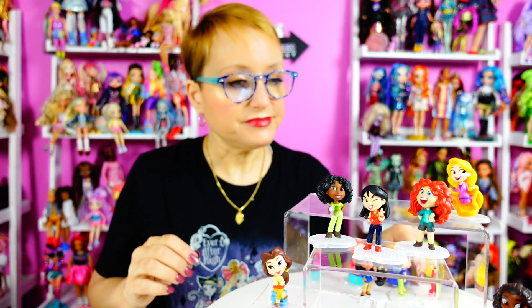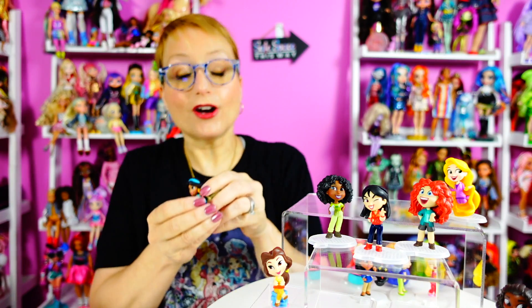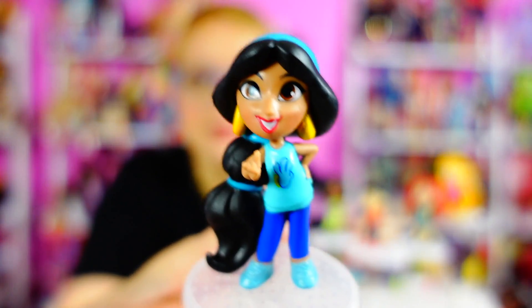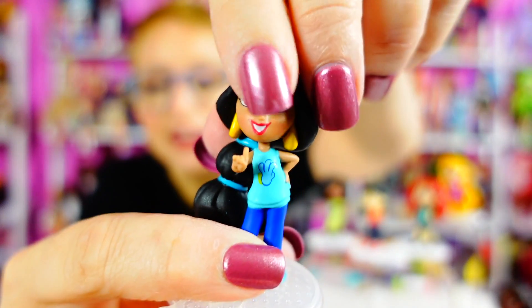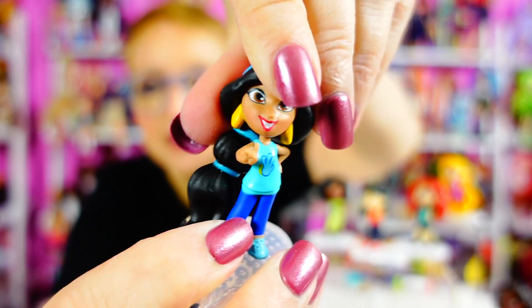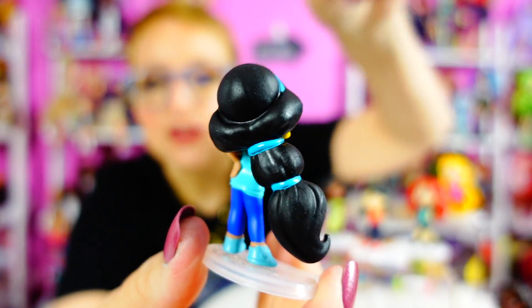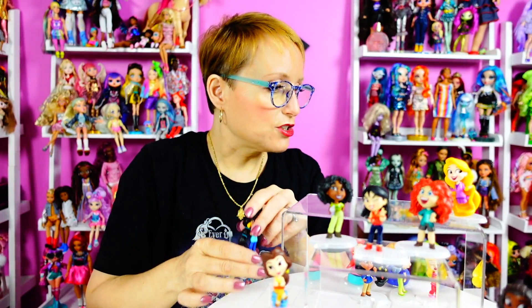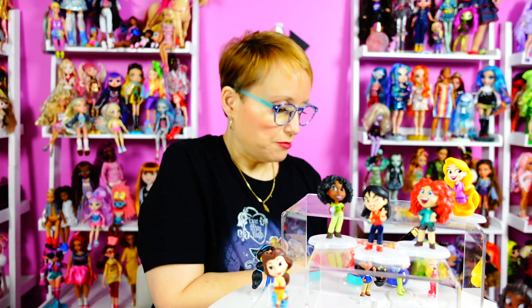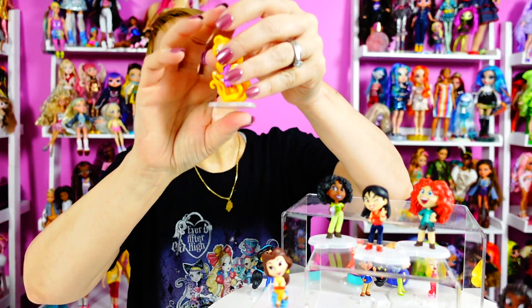Jasmine's pose is like 'oh no you didn't' — she's got her finger out like 'wait up, no you didn't.' Even though she's got tons of hair, her head is still articulated. It looks like there's movement in her hair, she's got her hand on her hip. Lots of attitude coming from Jasmine.